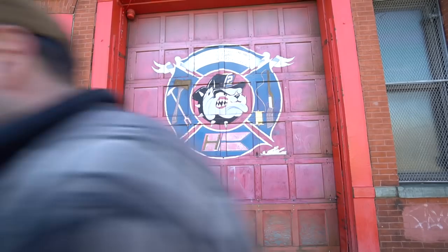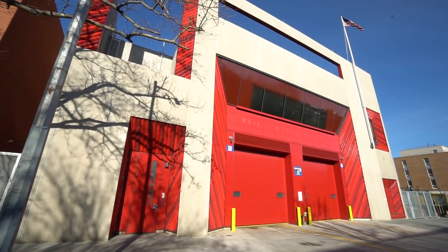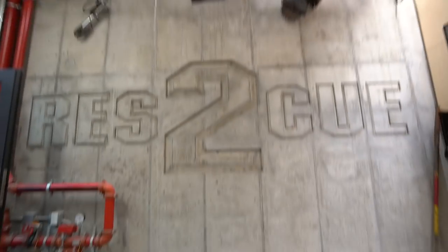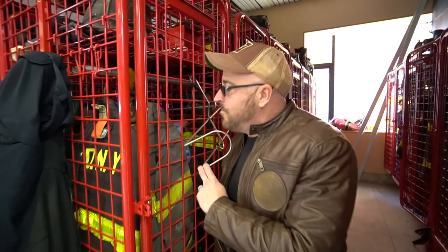Now we're heading over to Sterling Place, the current quarters of Rescue Two. Here we are — a state-of-the-art, brand-new quarters for Rescue Company Number Two. It's like an amusement park for firefighters: there's a high-angle wall, catwalks — it's an amazing place.